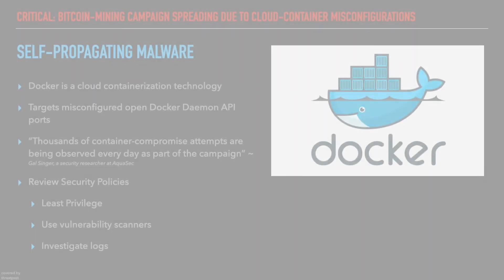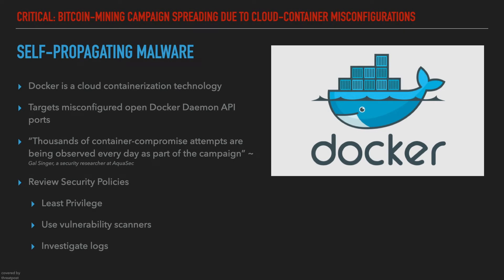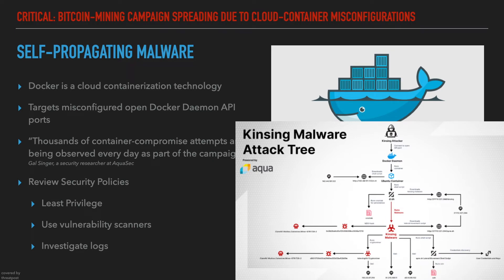Here goes the second big news this week — it is about Docker. The Docker cloud containerization technology is under fire with an organized, self-propagating crypto mining campaign targeting misconfigured open Docker daemon API ports. The summary of the attack is also described by Aqua Sec.